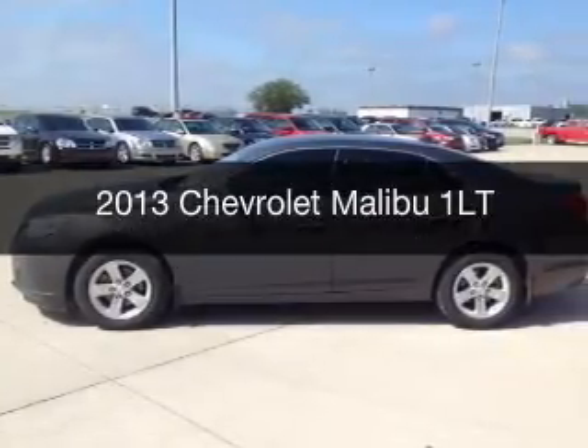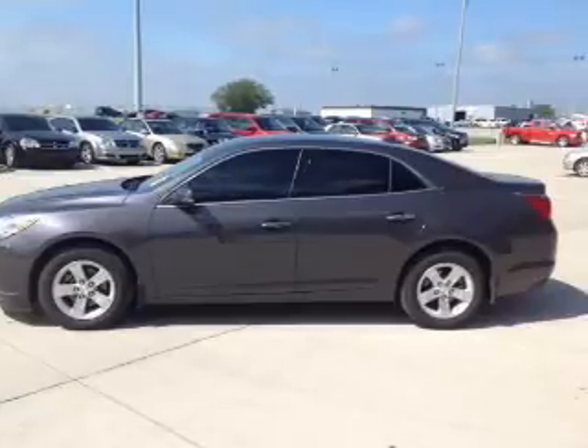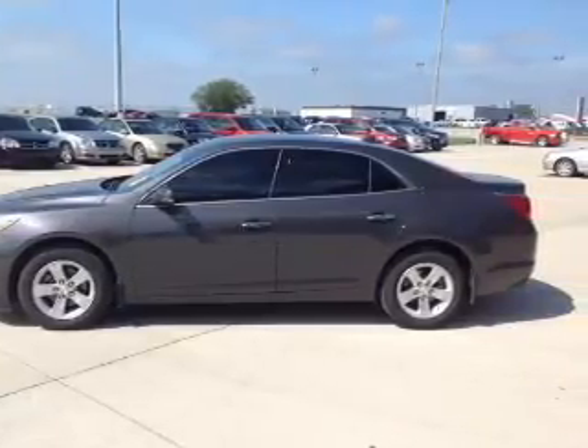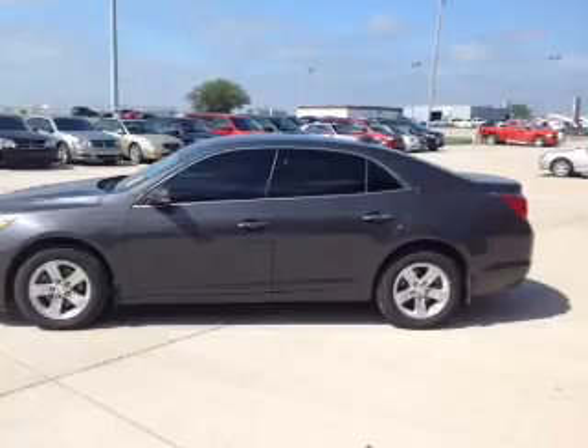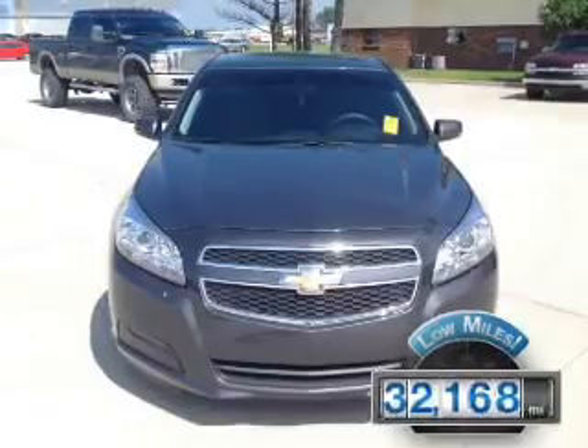This is a used 2013 Chevrolet Malibu. It's powered by front-wheel drive, a 2.5-liter, four-cylinder engine, and a six-speed automatic transmission. With fewer than 35,000 miles, this vehicle has a long road ahead.